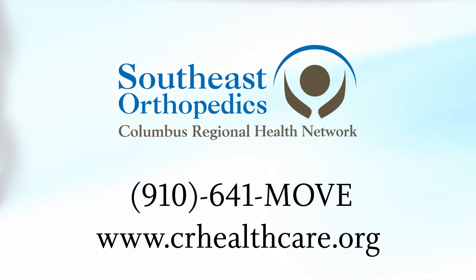They can contact Columbus Regional Health System, Southeast Orthopedics, and we'll be happy to make an appointment for them. 910-641-MOVE.